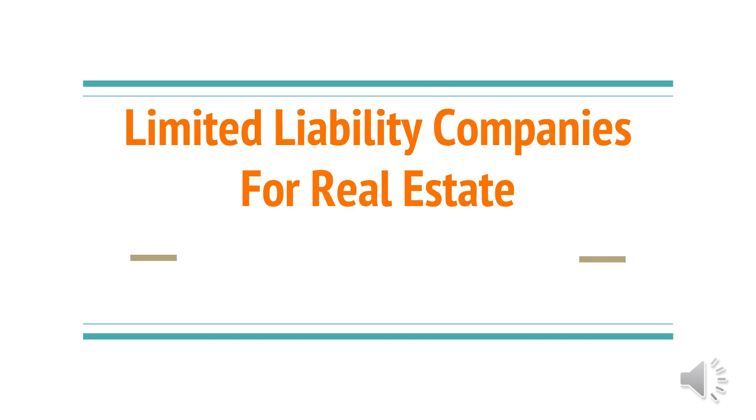Today I'm going to talk a little bit more about asset protection for real estate. One of the nicest asset protection plans are limited liability companies, or LLCs for short. I want to share about how LLCs are used for real estate.